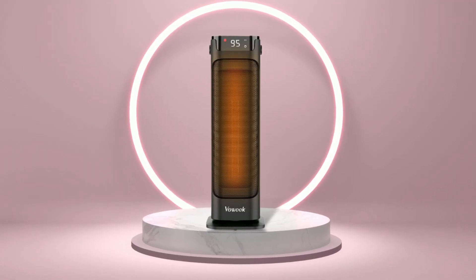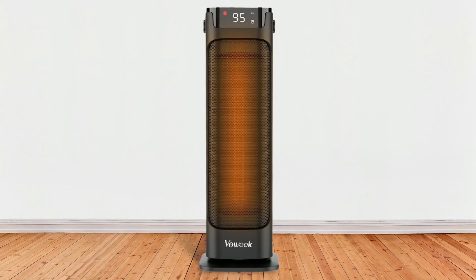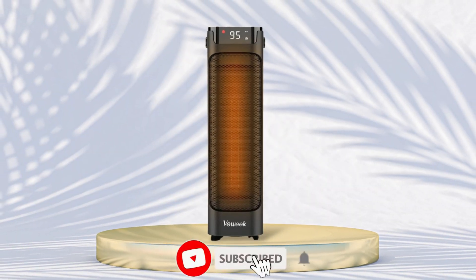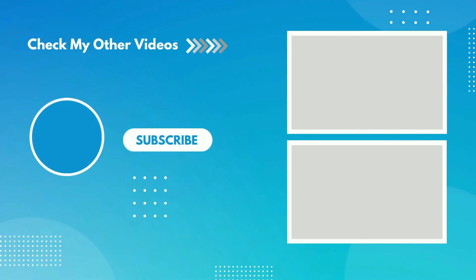So that's all about the top 5 best electric heaters for basements. If you think we have left out a valuable basement heater, please leave a comment below. Also don't forget to subscribe. Thank you.